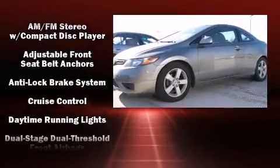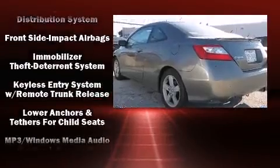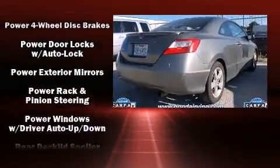Top features include remote keyless entry, a tachometer, tilt and telescoping steering wheel, and more. For drivers who enjoy the natural environment, a power moonroof allows an infusion of fresh air.